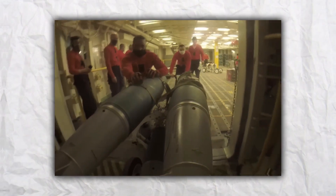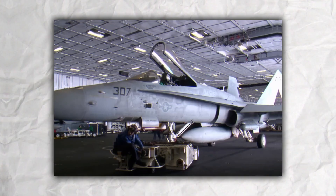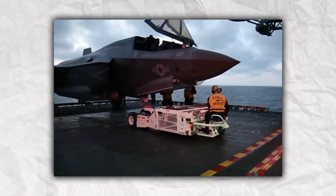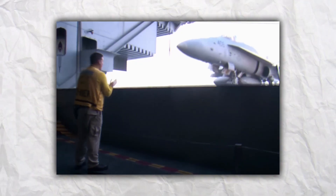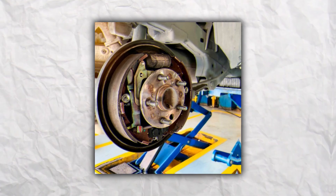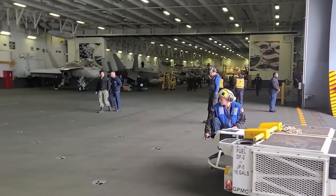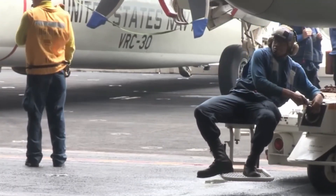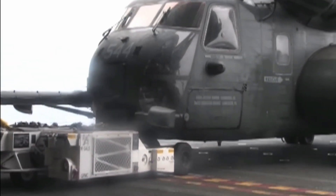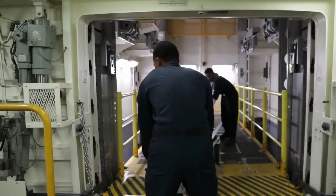Mechanical brakes use friction to stop the elevator car and are the most common type of braking system. They consist of a brake shoe pressed against a brake drum, creating friction that stops the car. The brake shoe is typically made of a durable material such as cast iron or carbon ceramic, and the brake drum is typically made of steel. The brake shoe is activated by a brake actuator controlled by the elevator's control system. Mechanical brakes are relatively simple and easy to maintain, with good reliability and the ability to withstand high temperatures and heavy loads. However, they can wear out over time and need to be replaced, which can be costly and time-consuming.